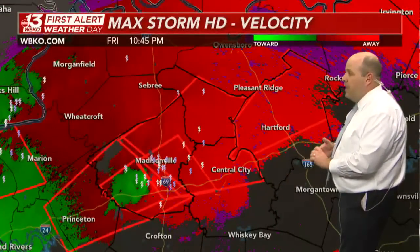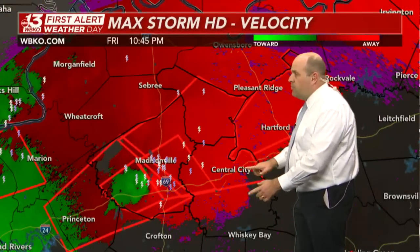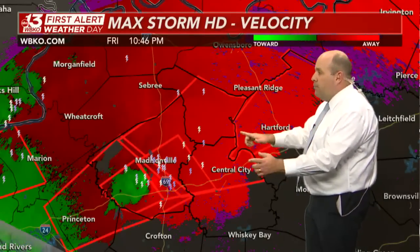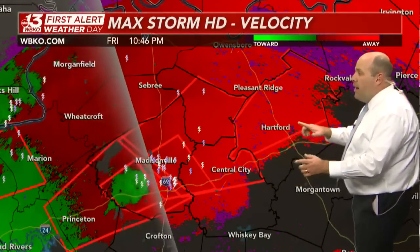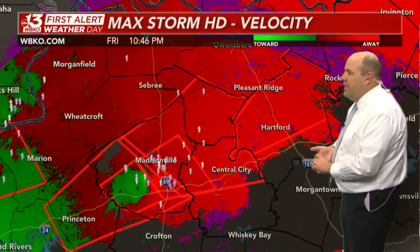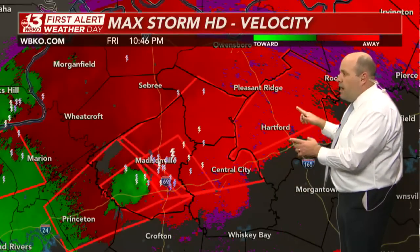On the broader scope, tornado warnings extend through Central City, northern Muhlenberg County, most of McLean County including Calhoun, Island, Livermore, and Sacramento. Now also out into Ohio County — basically the area from about Hartford northward is in that new tornado warning.